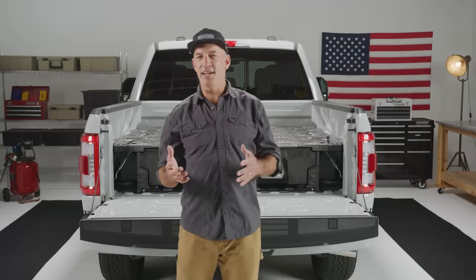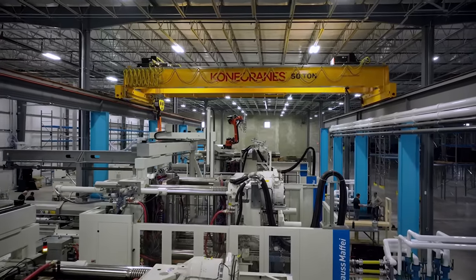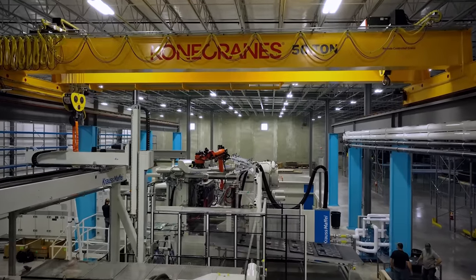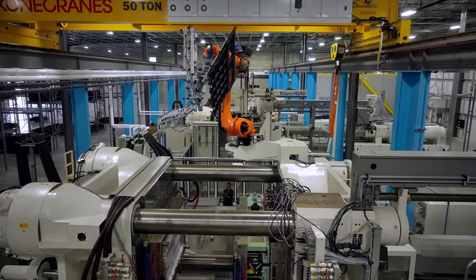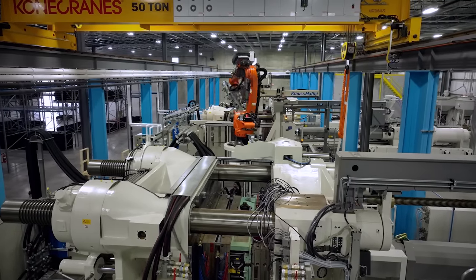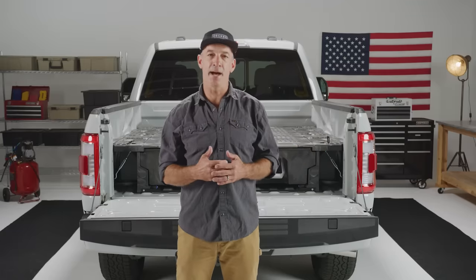More importantly, let's talk about the product. The first thing is we went to high-pressure injection molding. We actually built a factory ourselves with the largest, most sophisticated molding presses and robotic automation tools that money can buy. High pressure yields higher-fidelity parts, doing it ourselves gives us more exact control over processing, and it added about a 25% increase in impact resistance.